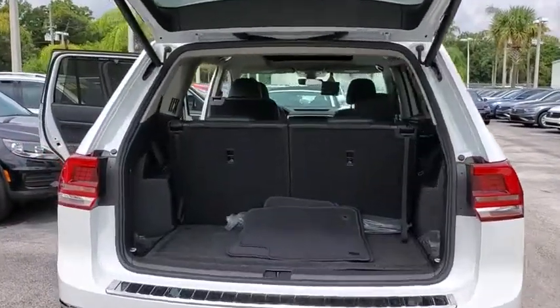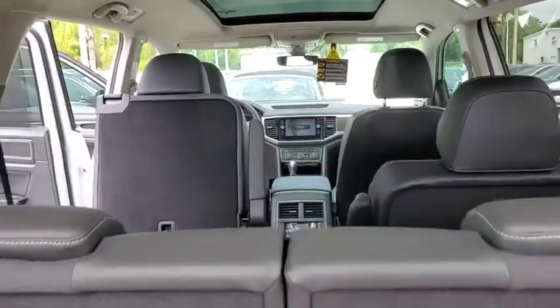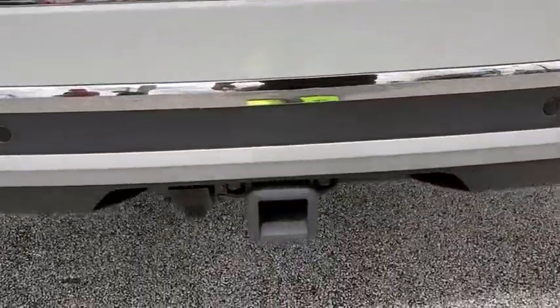Here are some of this vehicle's great options: traction control, navigation system, power liftgate, power passenger seat, dual airbags, alloy wheels, power steering, four-wheel disc brakes.